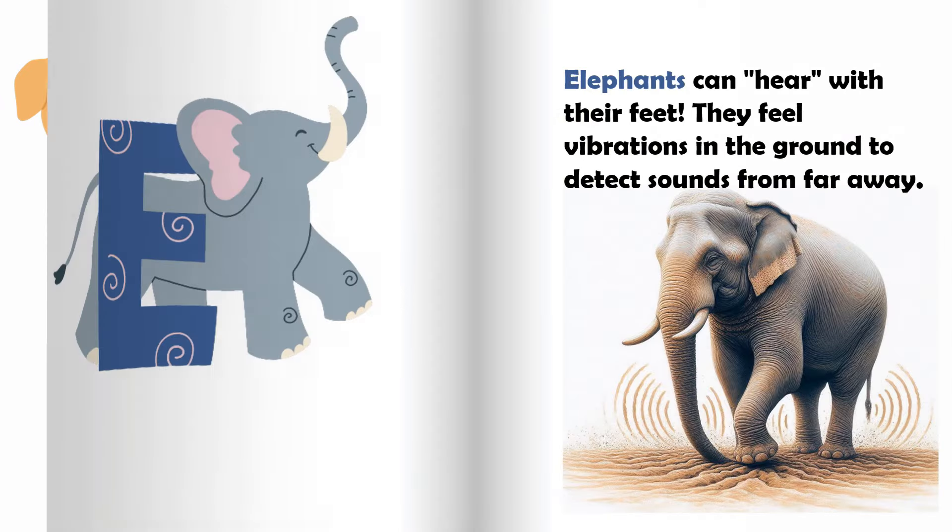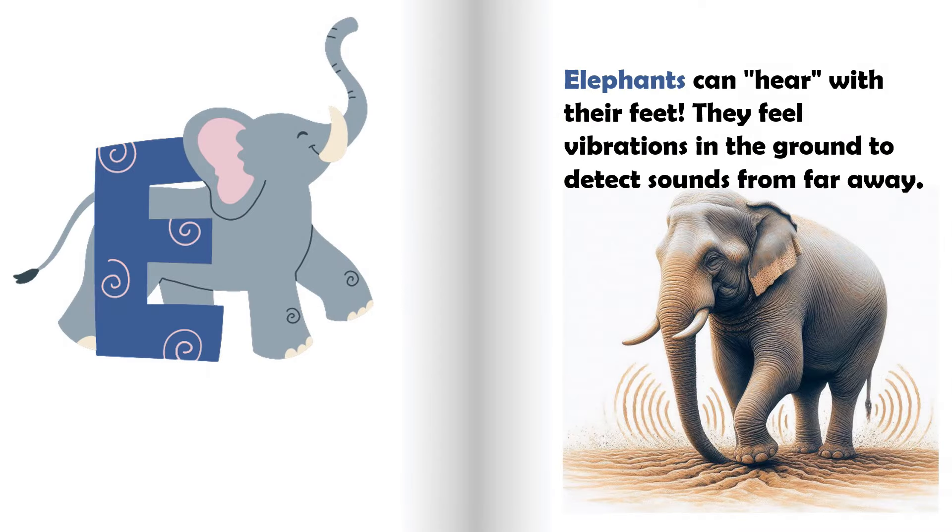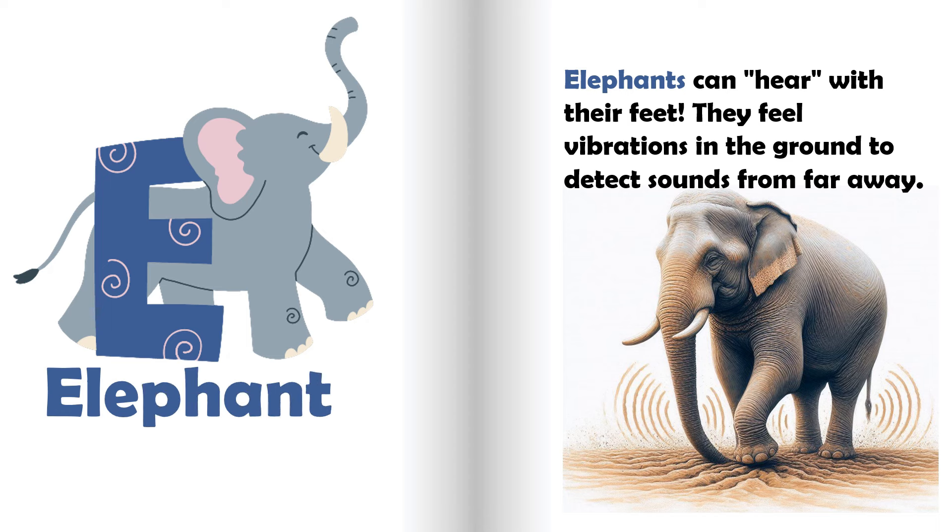E is for elephant. Elephants can hear with their feet. They feel vibrations in the ground to detect sounds from far away.